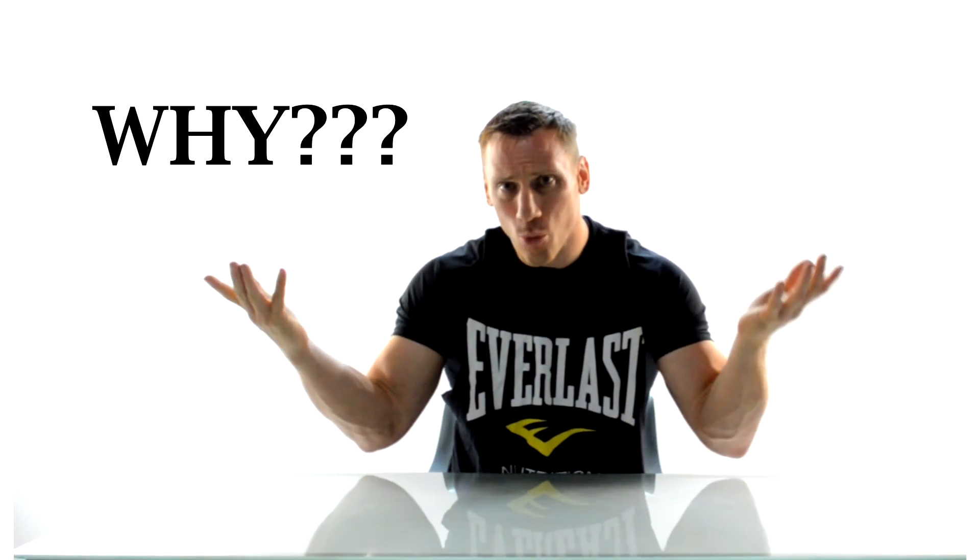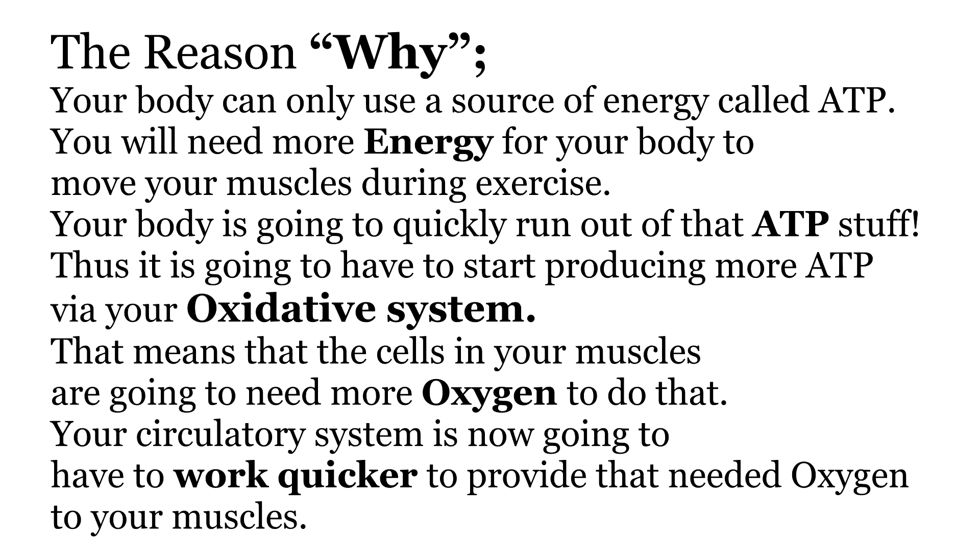A key point of all of this is that with exercise your body is going to require a lot more oxygen. Your body can only use a source of energy called ATP, and you will need more energy to move your muscles during exercise. Your body will quickly run out of ATP and will have to start producing more via your oxidative system, meaning the cells in your muscles are going to need more oxygen. Your circulatory system will now have to work quicker to provide that needed oxygen to those working muscles.